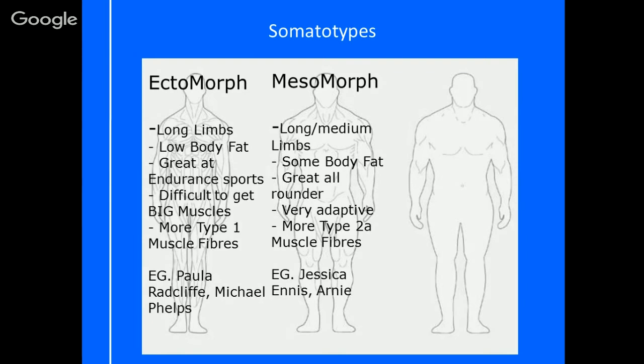A type 2A muscle fibre can act a bit more like a type 1, and it can act a bit more like a type 2B, which means it's really adaptive. They're also able to use fat very well in the body, so they get that lean look too. A good example of this would be someone like Jessica Ennis — although she's not long or willowy, she's got an amazing body and can lend herself to lots of different types of sport. She's very adaptive.